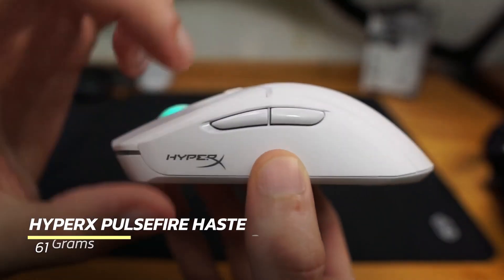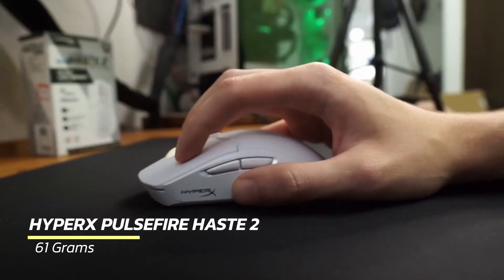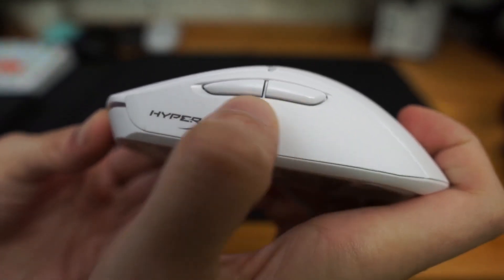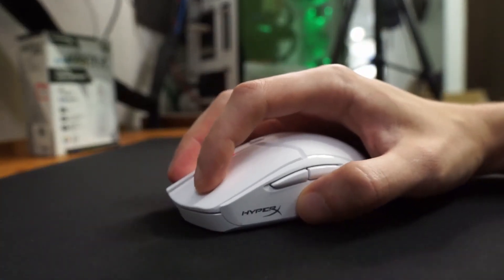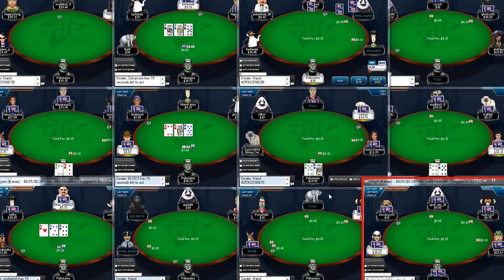Introducing the upgraded HyperX Pulsifer Haste 2, emphasizing improvements for an even better gaming experience. This mouse weighs in at 61 grams, slightly heavier than its predecessor.